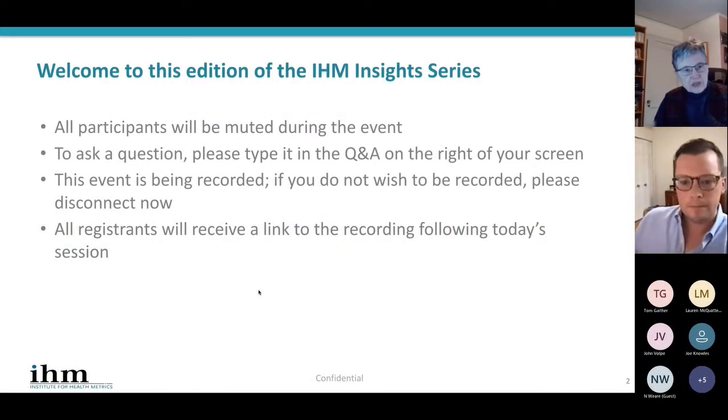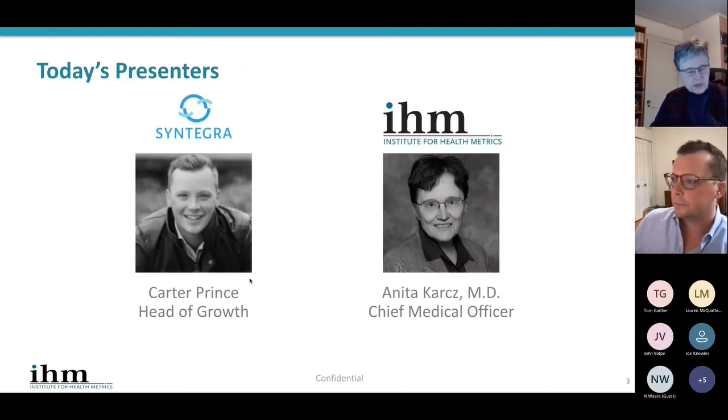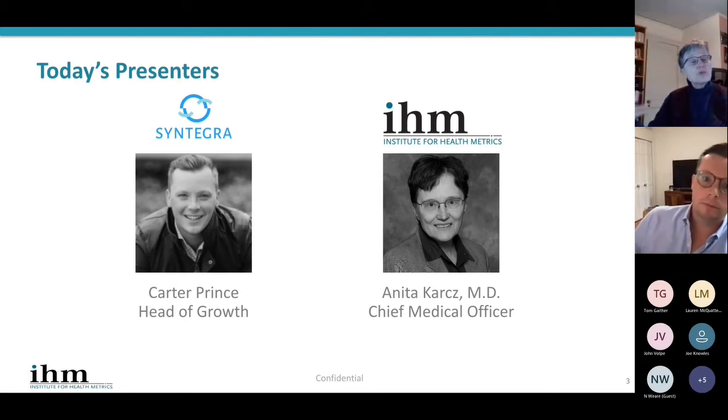Thank you. Let me introduce Carter and myself, and the Institute for Health Metrics. I'm Chief Medical Officer and co-founder of the Institute for Health Metrics. We're a not-for-profit hospital data collaborative, and we've been around for over 10 years working with community hospitals around the country on information-based innovation.